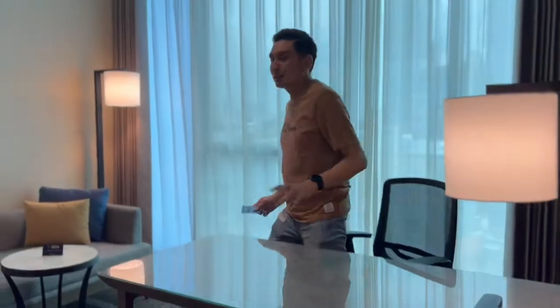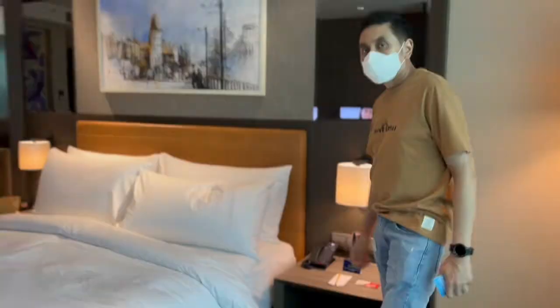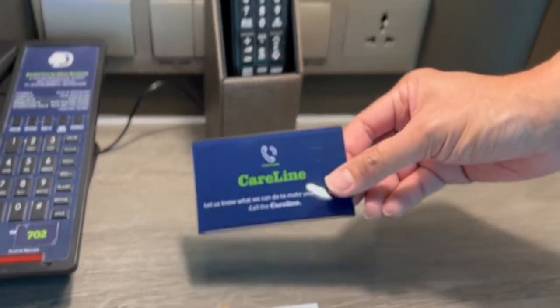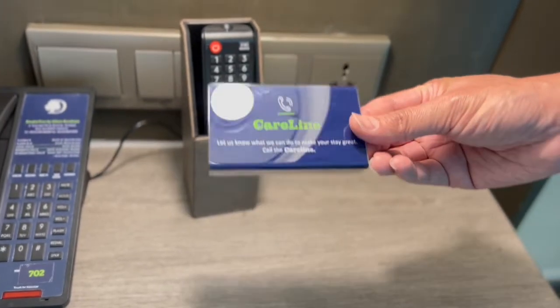Ada sofa juga di sini, bisa untuk baca-baca, main HP, maupun copot sepatu. Yang juga Hilton perhatikan terhadap tamu-tamunya adalah attention to details — ada care line. Jadi kalau kita ingin sesuatu, ingin telepon, ingin bertanya, butuh apapun, kita tinggal telepon ke care line.